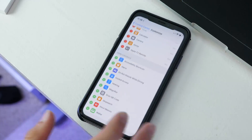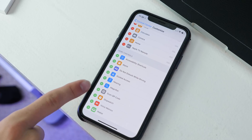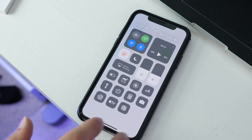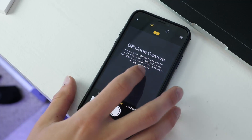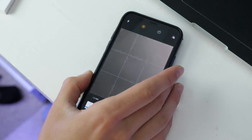Starting off with numbers one and two: when you go into Control Center, you now have two new options — one for Hearing and one for Scan QR Code. If you go ahead and add those and then open Control Center, you can see the Scan QR Code option. It's built into the camera application, so you can already get to it anyway.